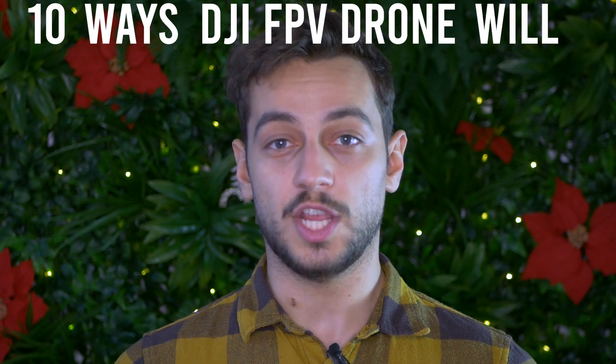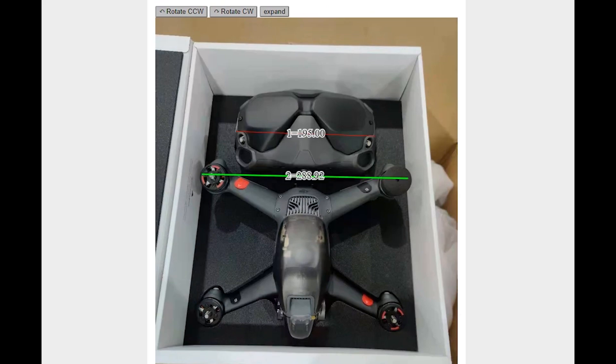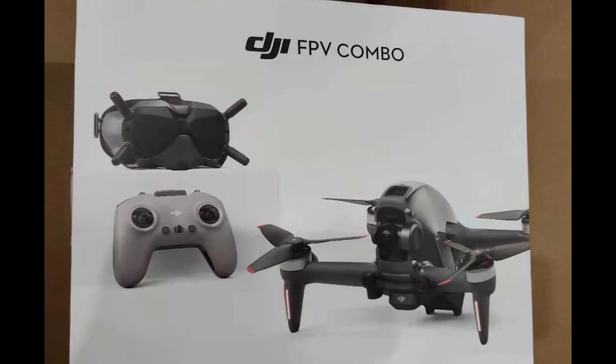DJI just released their first FPV drone and it's going to revolutionize the FPV hobby in a big way. I'm Paul from DrawsGitter.com and in this video we're going to take a look at 10 ways this drone will change the FPV hobby. You can check my complete video with all the leaked photos and specs down in the description.